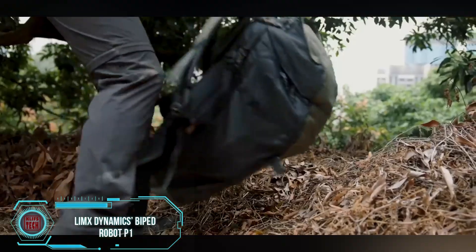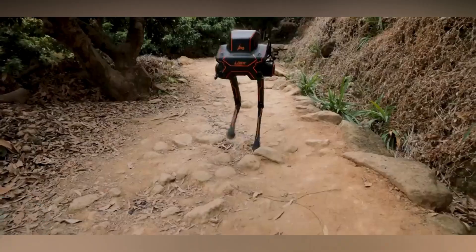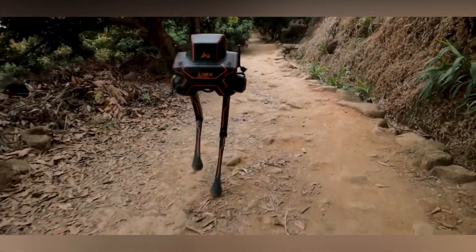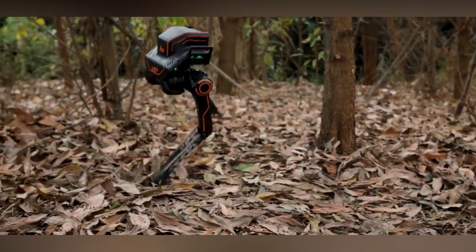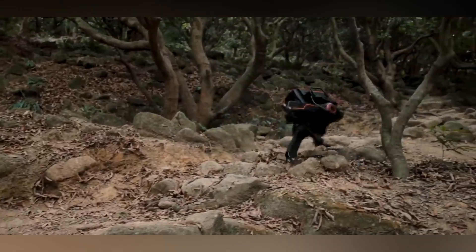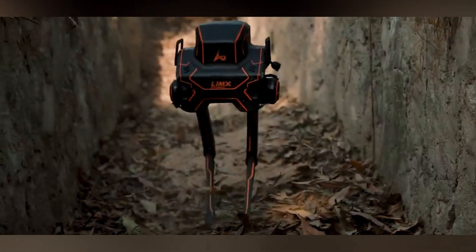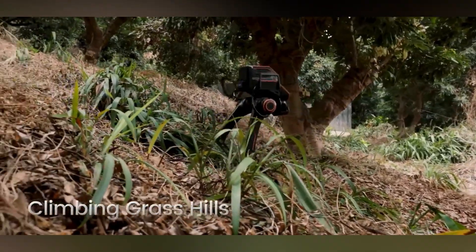Imagine strolling through the woods and encountering a robot charging towards you. Don't worry — it's just Limex Dynamics, a Chinese company, testing their biped robot P1. It's more likely running away from them than at you. After all, who wants to get whacked with a stick, even in the name of technological advancement? No one bothered to ask the robot, but the Chinese engineers seem satisfied.